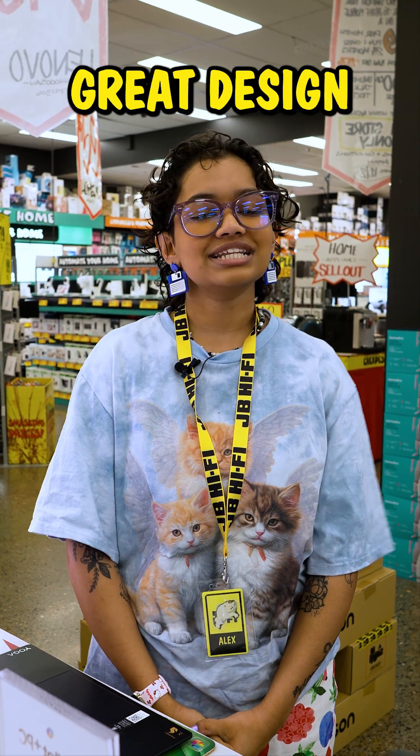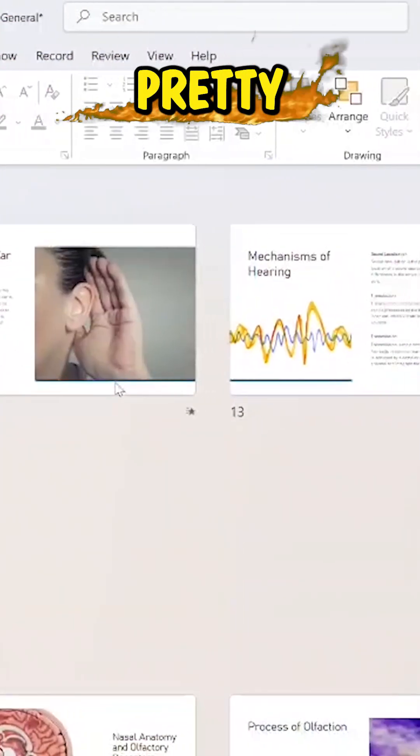Plus, PowerPoint's great design options will make your presentation pretty and smart.